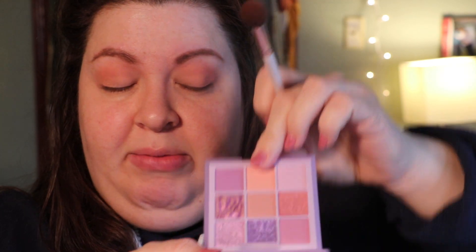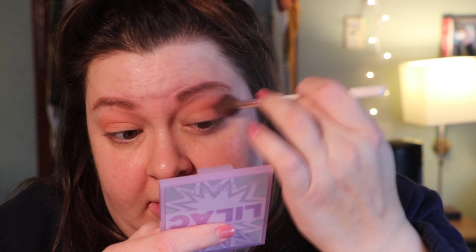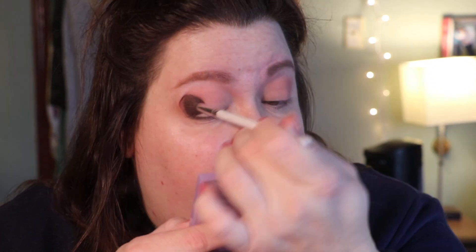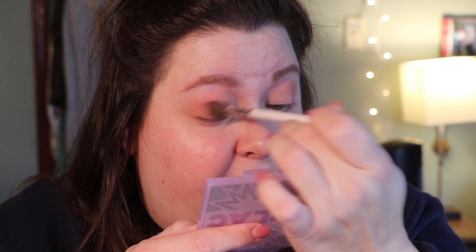I am working from home. I did take that light peachy shade and put that in my crease, and I'm going to go in with this shade right now. Darvin and I are both working from home now, and I'm relieved I'm not having to go into the office.